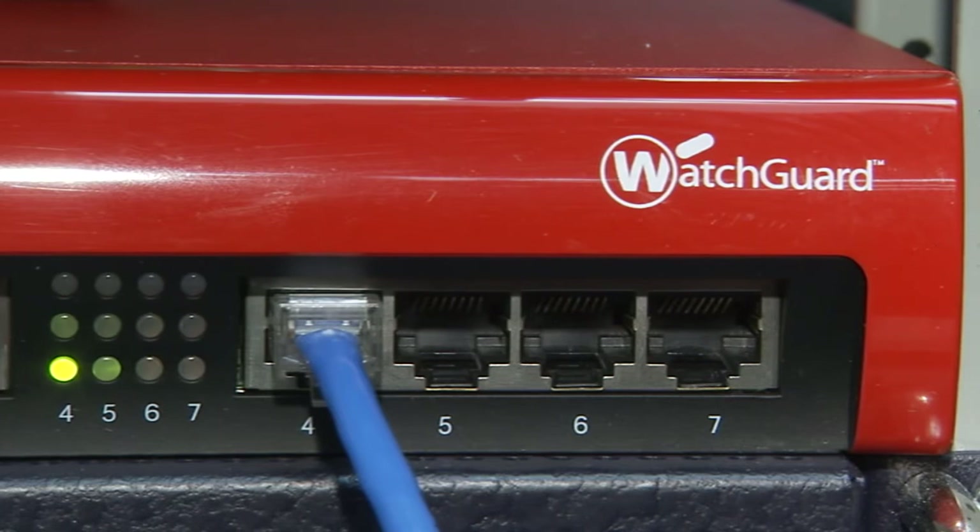The reason we went with WatchGuard was because of the fact that there was high availability. We were able to have multiple circuits into the box, and we were also able to have monitoring, which was really key for us.